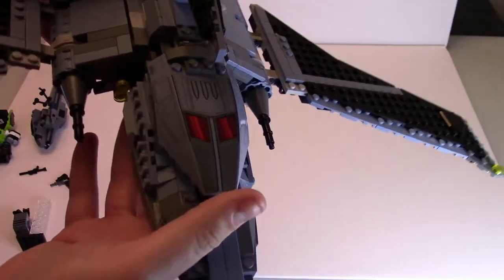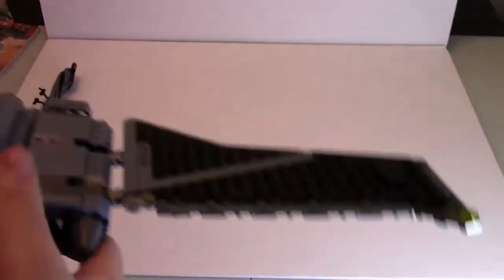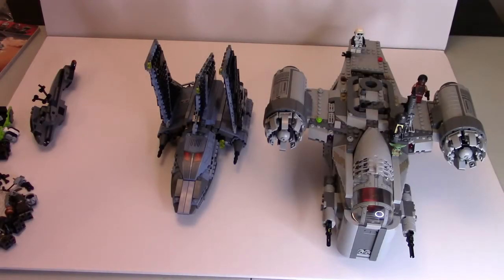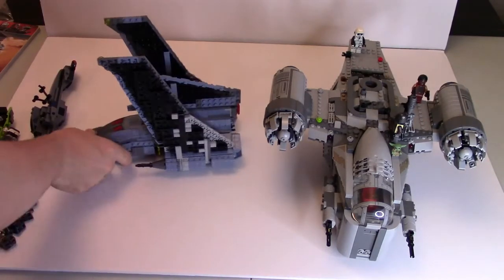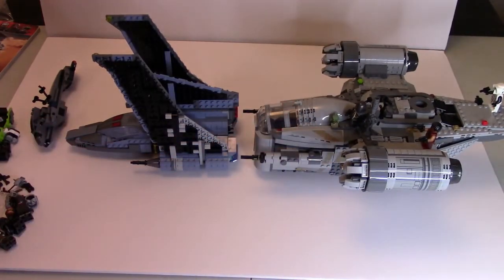Now I'm just going to do a quick size comparison showing this set compared to another set. As you can see, we have the Bad Batch Shuttle as well as the Razor Crest, and you can really see the size difference between the two ships — it's not close. The reason I bring this up is I feel like they should be at least close to a similar size. Overall, I just feel like the set is a bit too small, and at 900 pieces it is just overall a really overpriced set for what you get.